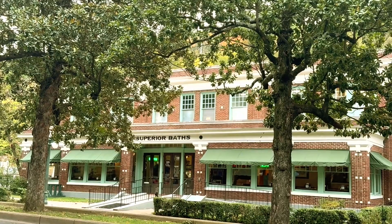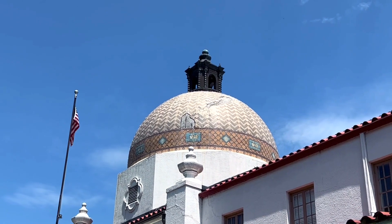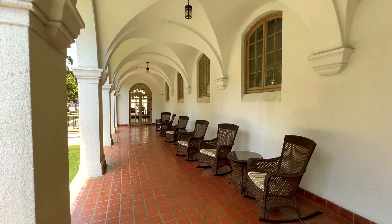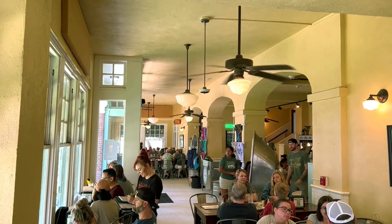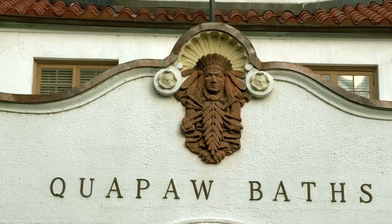Although the springs have been around for thousands of years, most of the bathhouses we can see today were built in the 1910s and 1920s, when the spa movement became popular in the United States. These bathhouses experienced a decline in the 60s and all but one stopped operating. But they have been progressively restored after being added to the National Register of Historic Places in 1974. Several have been turned into restaurants and stores, but two are still operating as bathhouses: the Buckstaff and the Quapaw.